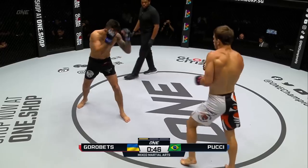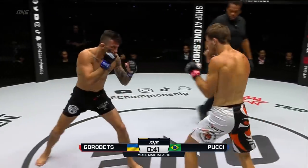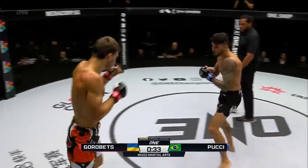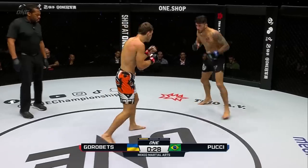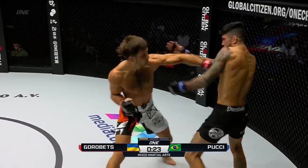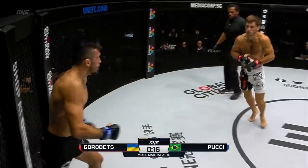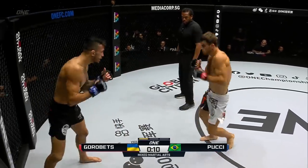Pucci did say that Gorobetz throws wild, and as a result of that, Gorobetz leaves gaps. That's what Pucci wants to find — the gap in the defense of Kirill Gorobetz. Pucci comes forward with a right hand lead, takes a glancing left hook. Pucci likes leading with that right hand. Body shot to the hip there from Gorobetz, overhand left to a left hook for the Ukrainian. Gorobetz is landing big shots on Pucci with some massive hand combinations.